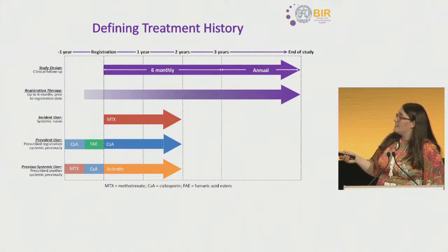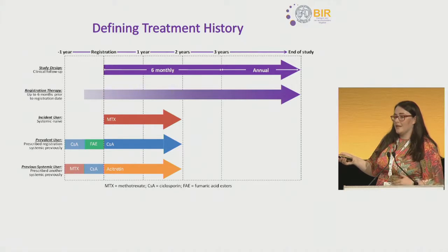The first group were systemic naive patients — those who had never received a systemic therapy before registering in BADBIR. The second group were prevalent users: patients registering on a therapy they had received previously, who may also have received other systemic therapies. These represent an important clinical subgroup, as prevalent users are more likely to be given that therapy again. The third group were previous systemic users — patients typically cycling through systemic therapies towards a biologic.